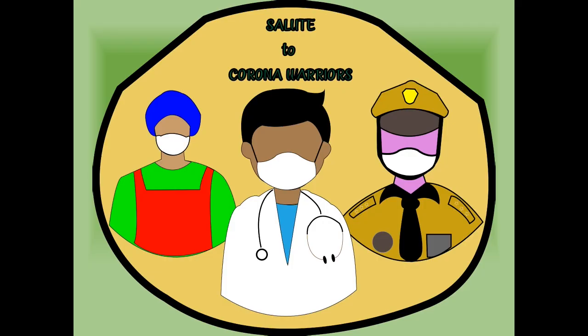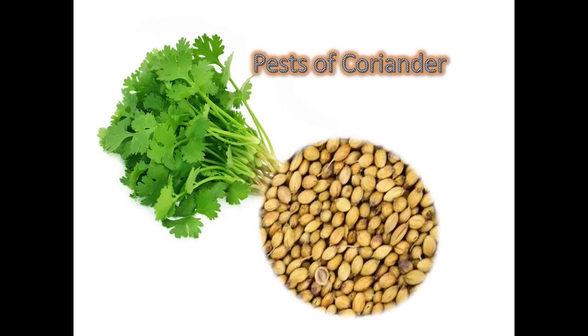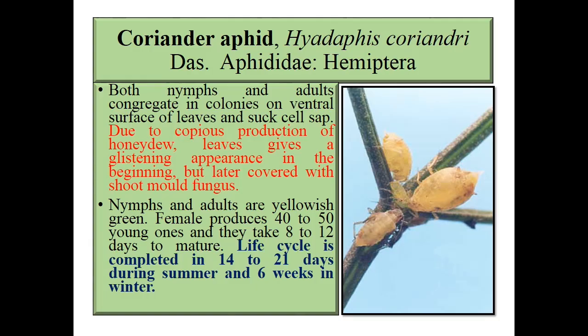Hello everyone, hope you all are safe. Please be safe and follow the government rules and regulations. We will now cover pests of coriander and curry leaves. We have already seen amaranthus — all are coming under leafy vegetable categories. Let's enter today's topic: pests of coriander.